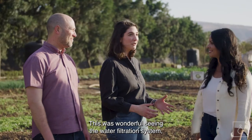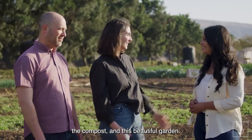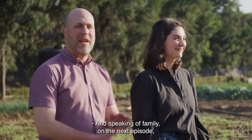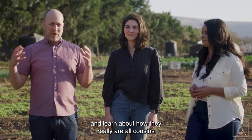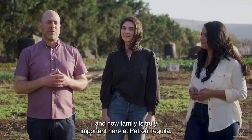Ophelia, thank you so much. This was wonderful seeing the water filtration system, the compost, and this beautiful garden. Thank you — it was a pleasure to have you here. And speaking of family, on the next episode we will meet with a bunch of the employees at Patron and learn about how they really are all cousins and how family is truly important here at Patron Tequila.